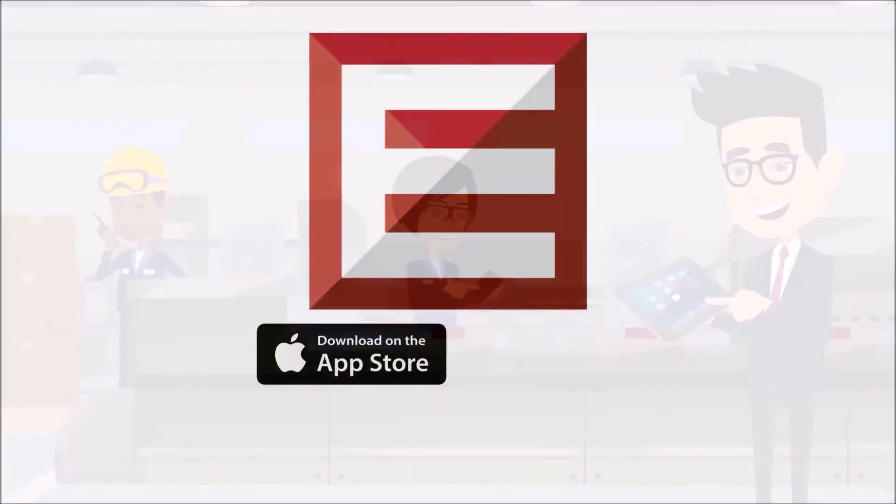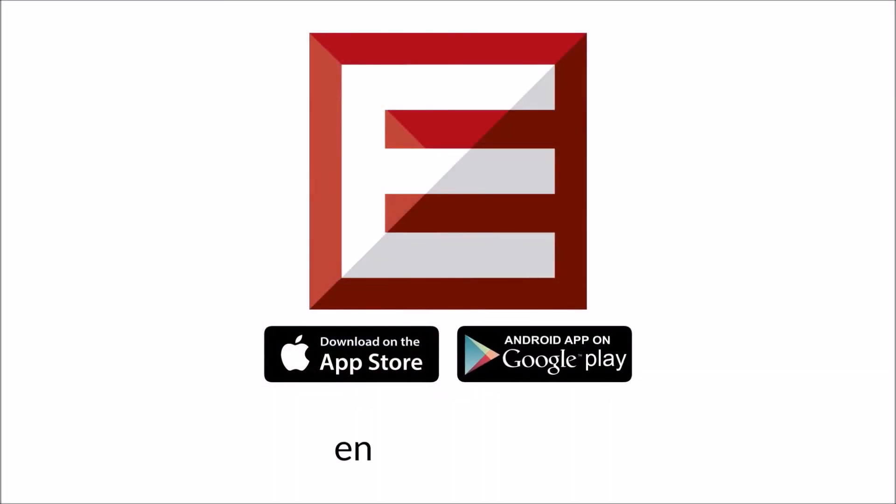You spoke, we listened. Download Engage Mobilize on Google Play or the App Store, or learn more at Engage-M.com.